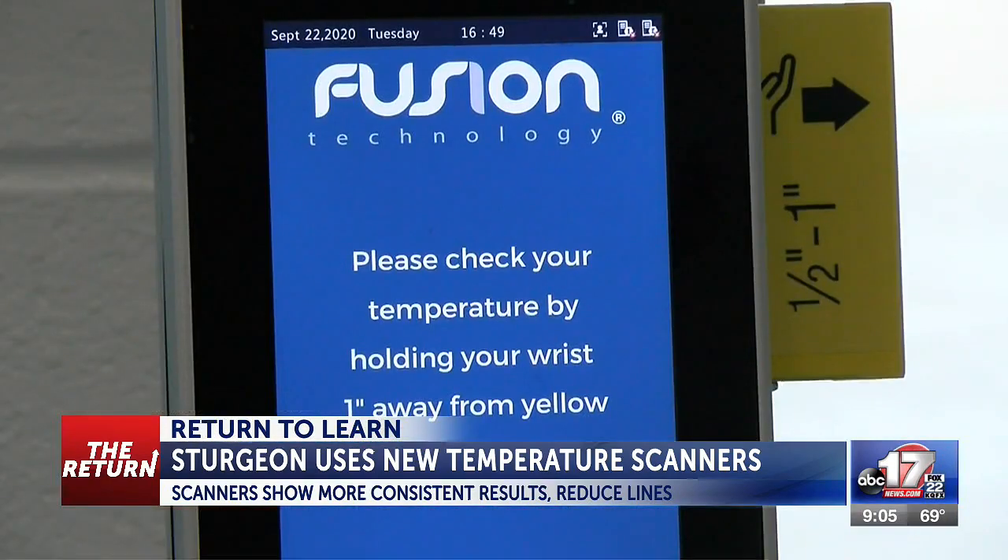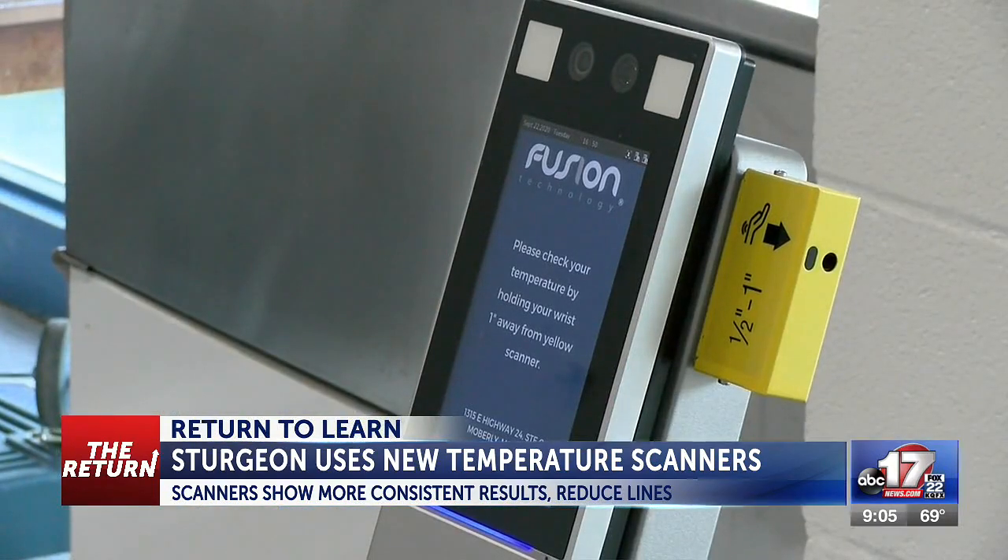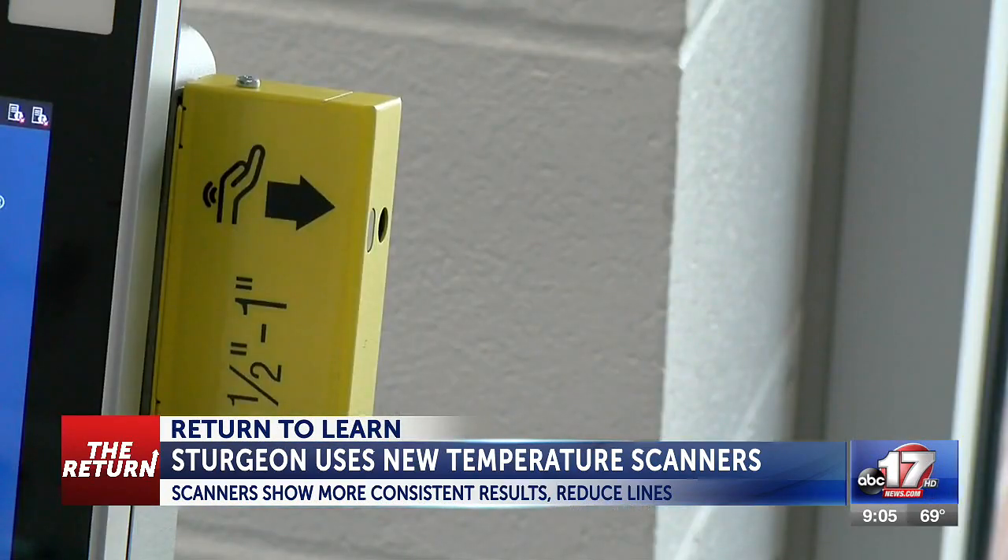Since September 9th, the district has used Fusion Technologies, where the scanner measures staff and students' body temperature on their wrist, and has proven to show more consistent results and helped in other areas as well.